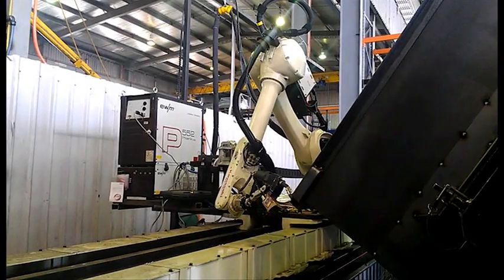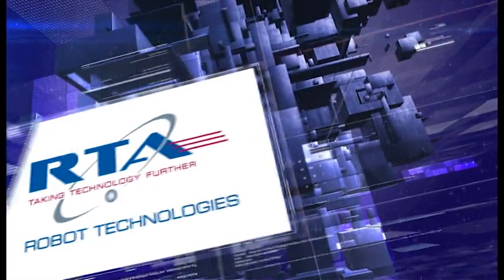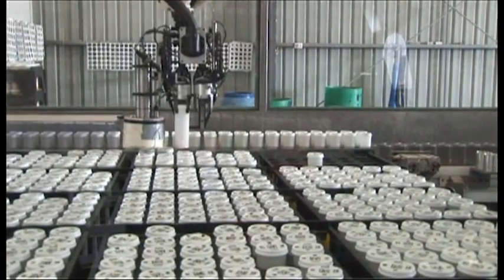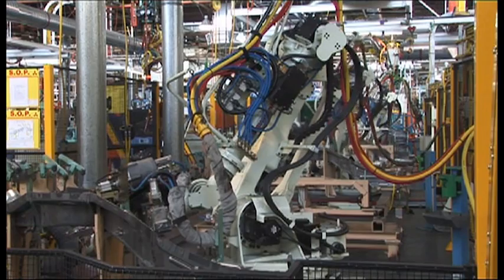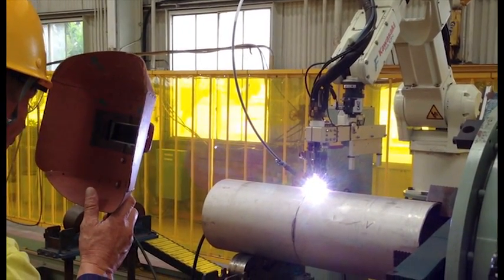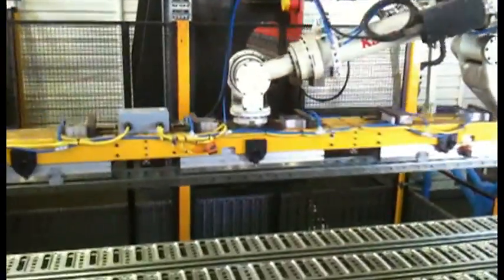Advanced robotics is the way of the industrial future for lean manufacturing. RTA offers leading edge automated solutions. Automation delivers greater productivity and profitability, while at the same time reducing operating costs and OH&S hazards. It also enables companies to constantly monitor production performance and to redeploy staff to maximise productivity.